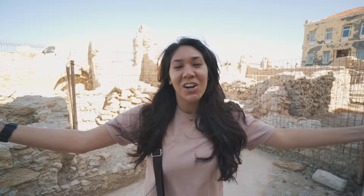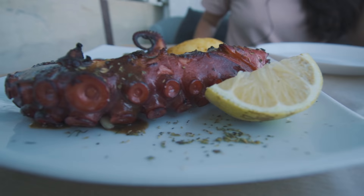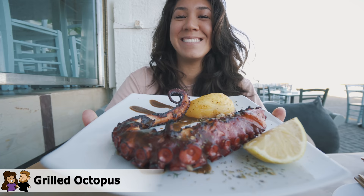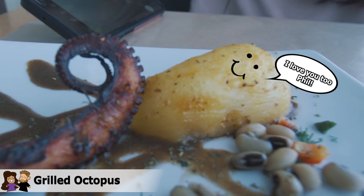This next dish is a staple in Greece. You can find it all along the coast, from the islands to the coastal areas, and it's going to be grilled octopus, which I'm super excited about. Grilled octopus is a very common dish in Greece, often served as an appetizer or a main dish. This one was dressed with olive oil, seasoning and lemon juice, and served with black-eyed peas and Phil's personal favorite, a potato.